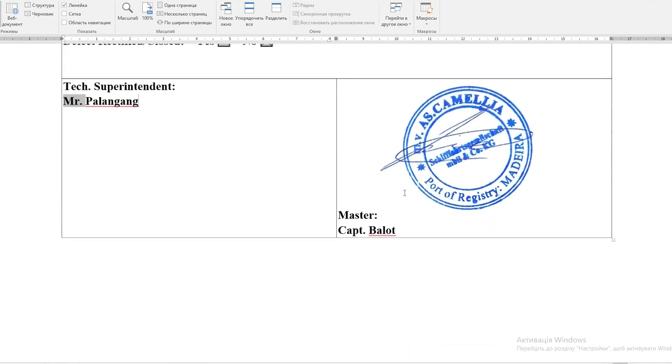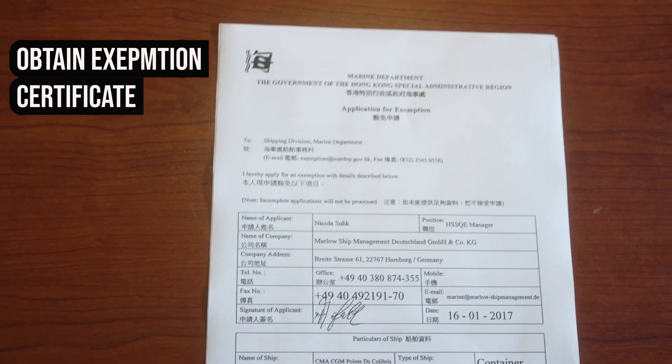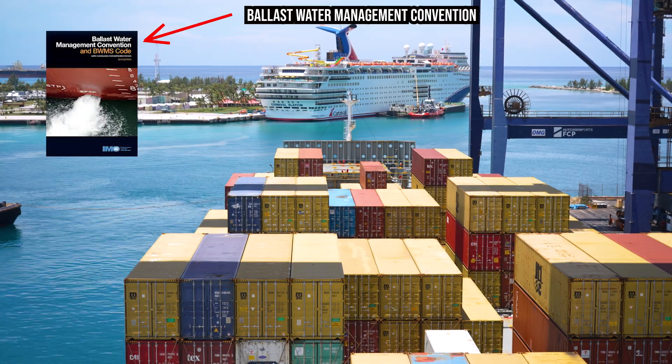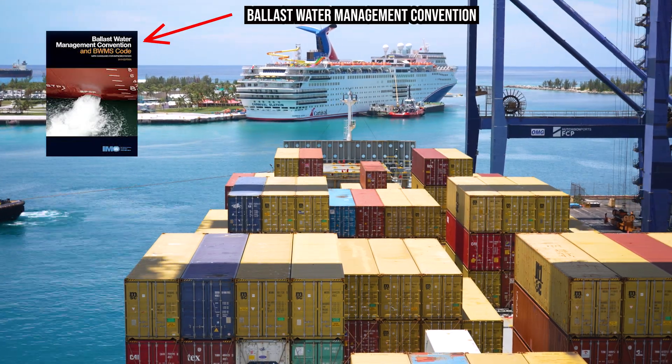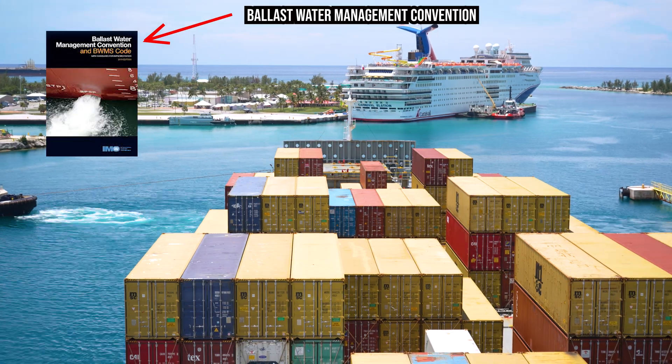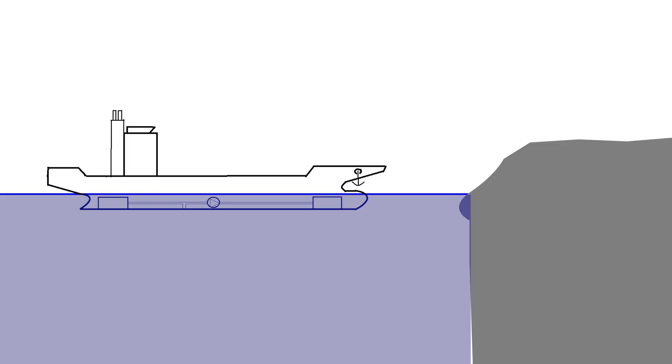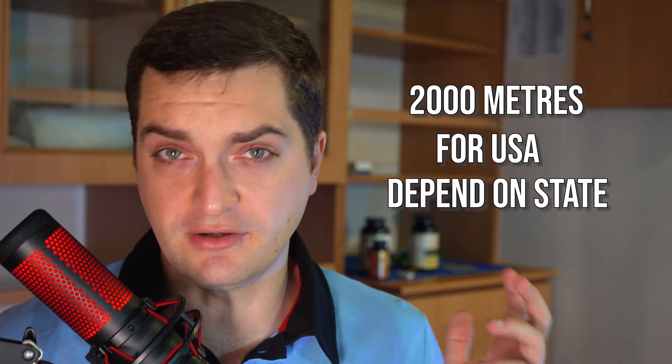You'll need to get the standard D2 exemption certificate as soon as possible. But now you must strictly follow BWM convention regulations until the system is repaired. In such a case, you'll have to exchange the ballast a minimum of 200 nautical miles from the nearest land — a minimum of 50 nautical miles is also allowed — and in a water depth of minimum 200 meters. If you're heading to the United States, the water depth can be 2000 meters, depending on the state.